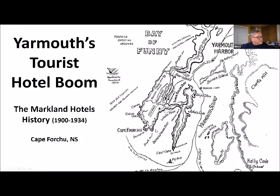Starting off, this is really about Yarmouth's first tourist hotel boom. The hotels I'm talking about are the Markland Hotels, and their history stretches between 1900 and 1934. The map you're seeing on your screen is a map that the Markland Hotel Company produced to go with one of their brochures that they would send out.